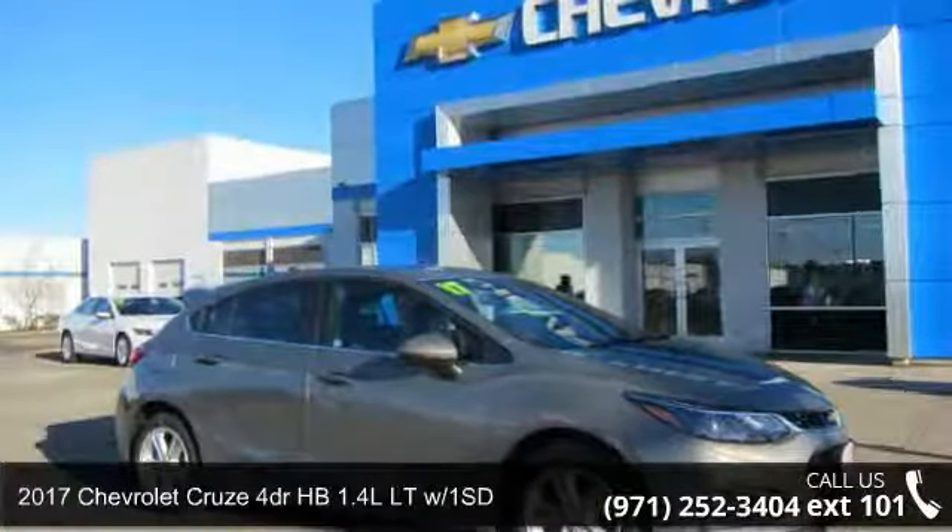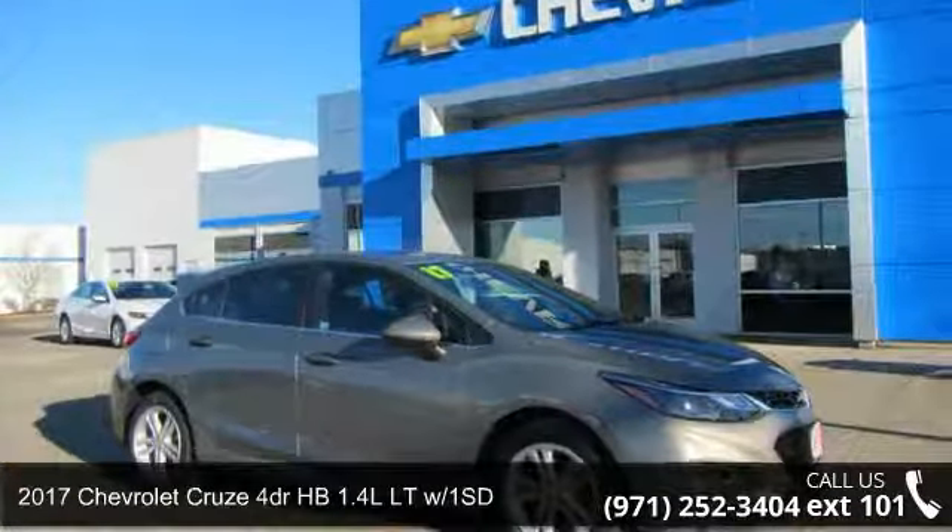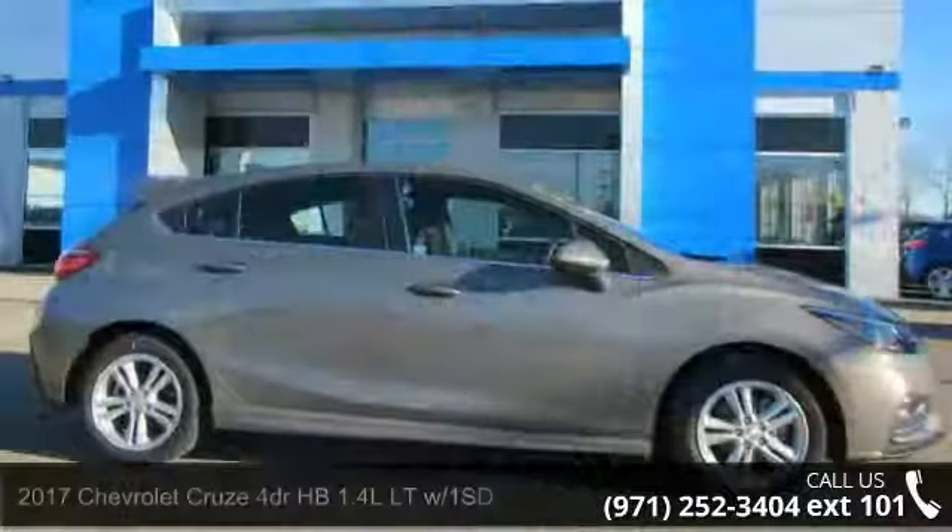Presenting the 2017 Chevrolet Cruze. If you are looking for an automobile with great features, look no further.